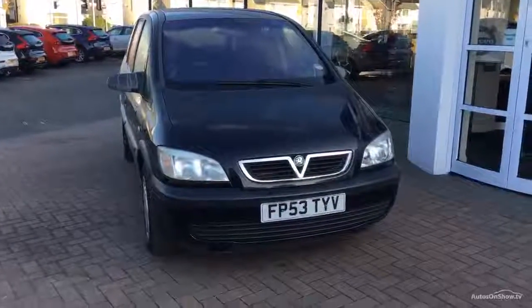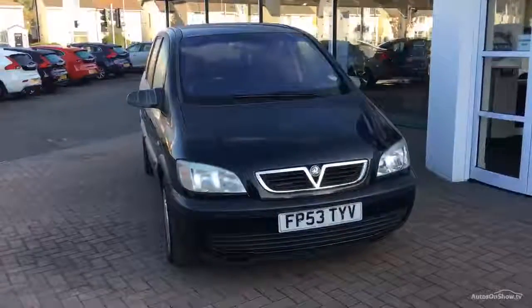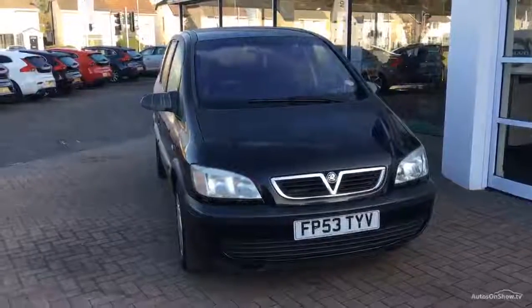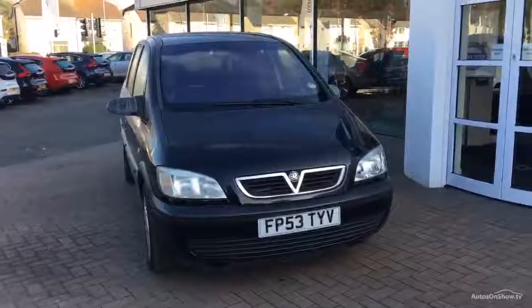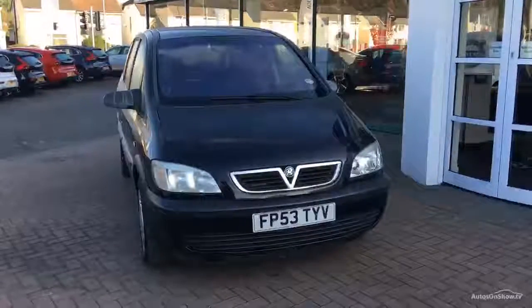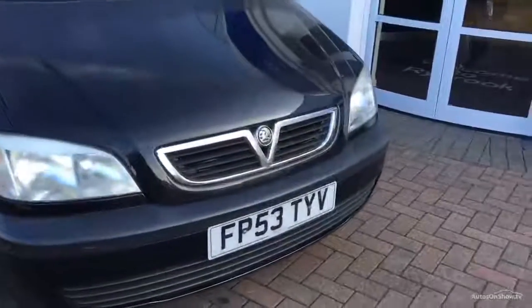It's advertised with no MOT, so we have no MOT with this one. I will point out the test refusal points. Manual transmission, cloth trim, date of registration would be the 31st of December 2003. She's covered 147,382 miles, seven owners, one key and no service history. So one key, no service history and no MOT.